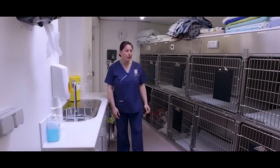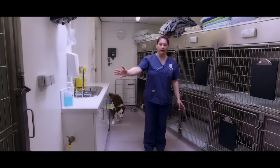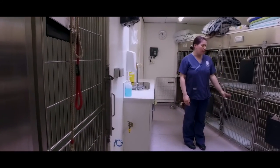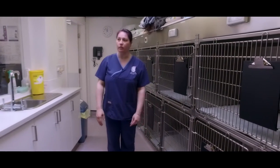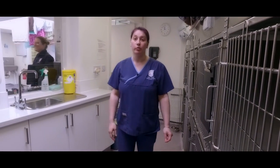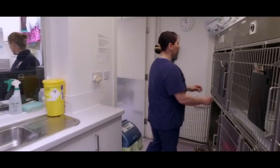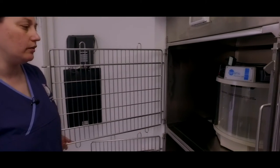This is our dog kennels. We have various size kennels available — large walk-in kennels for our bigger dogs, and medium and smaller kennels too. We have underfloor heating so we can keep everybody nice and warm during the winter, and we also have an air conditioning unit to keep everybody cool during the summer.